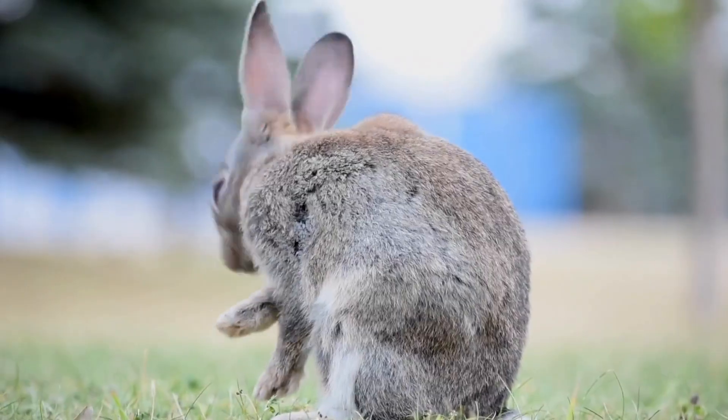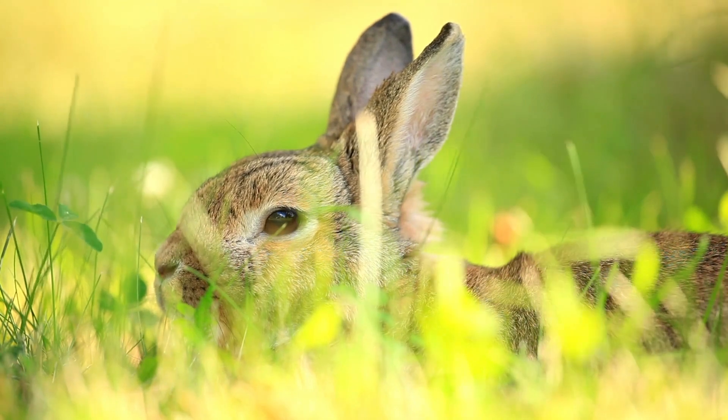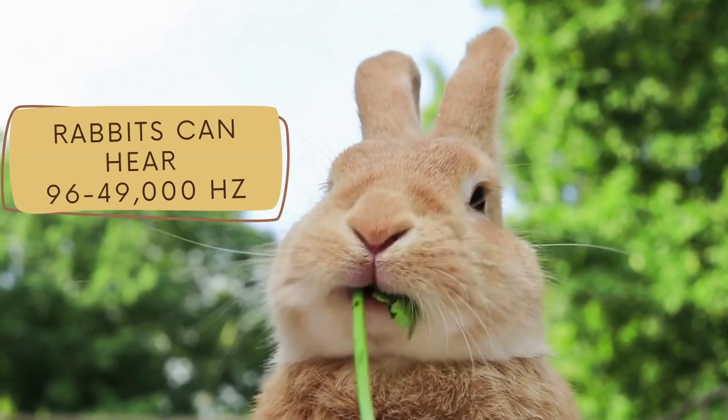Our real life Pokémon of rabbits also rely on their hearing to detect potential predators. Their sense of hearing is definitely far better than ours. Rabbits have an impressive hearing range — far beyond what we can do. Rabbits hear between 96 to 49,000 Hertz, whereas us humans it's a mere 64 to 23,000 Hertz. They leave us in the dust.